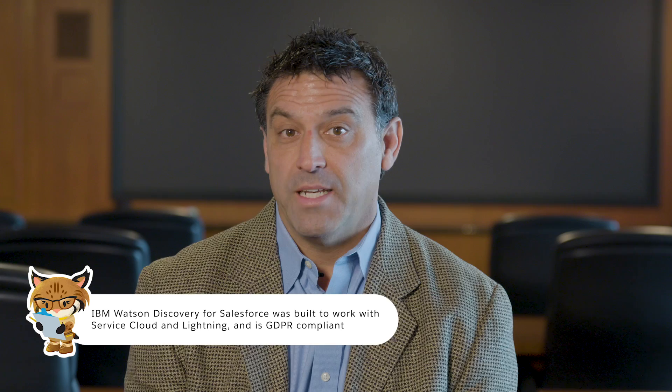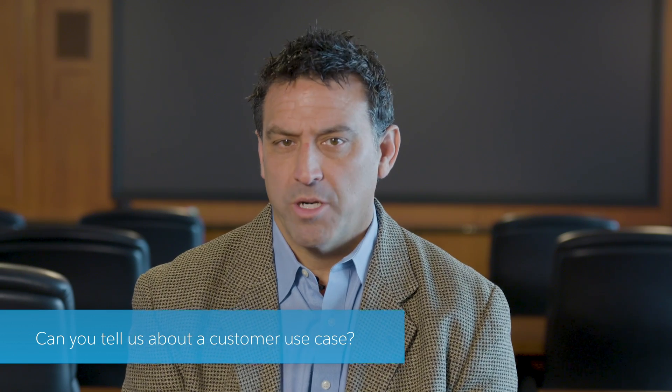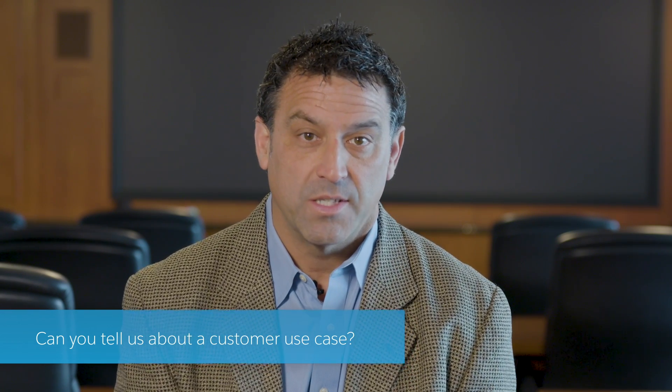We took that, refined it, added the Lightning components and the continuous learning, and have now made it available on the AppExchange for our customers. Deluxe Corporation was one of our early adopters for Discovery for Salesforce, and they actually joined us on stage at Dreamforce last year. Discovery for Salesforce has helped Deluxe tackle two problems: first, individual teams had what they call fiefdoms of knowledge, and Discovery has helped break those walls down so teams are no longer hoarding knowledge — it becomes a federated search engine. Second, like most contact centers, Deluxe has a fairly high turnover rate, and Discovery for Salesforce has helped their new agents become as productive as their more experienced agents, which has been a big win.